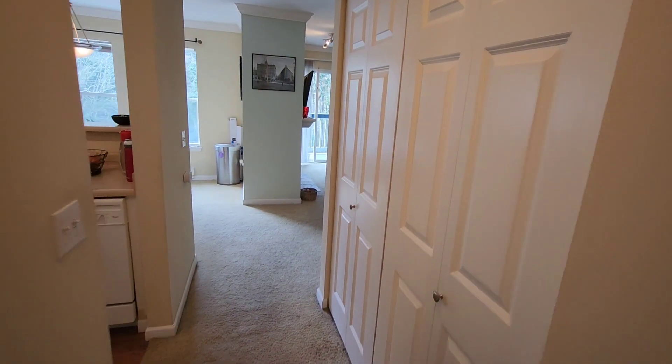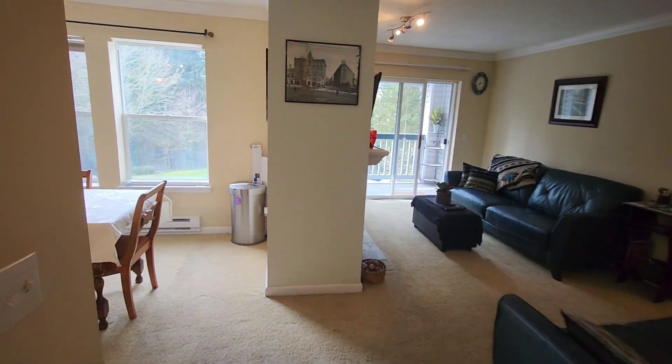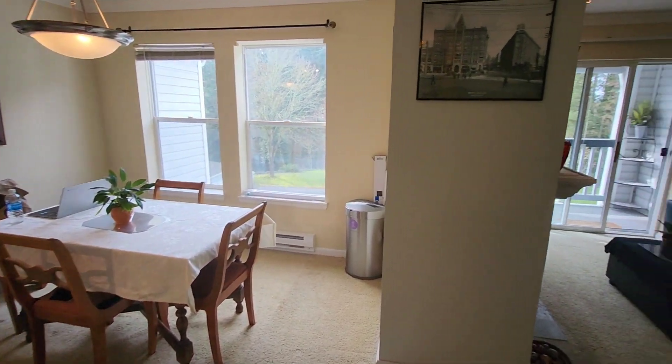This condo also has an in-unit washer and dryer off this main hallway with additional storage space. Being situated on the third floor isn't only going to be safer, but you'll have no noise from neighbors above.